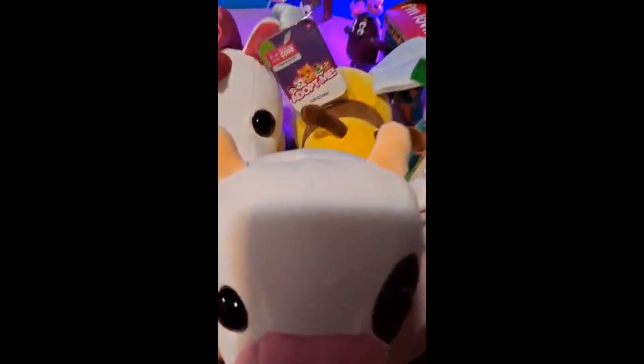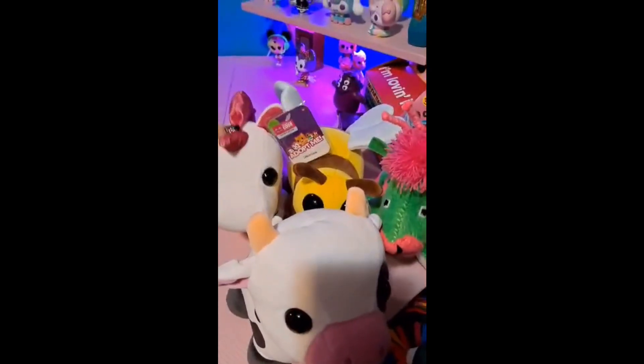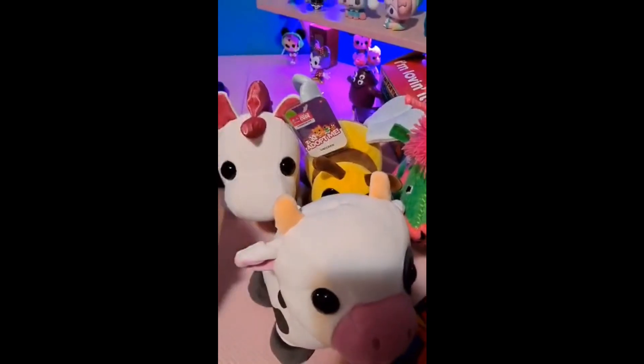What do you guys think about these cute little toys? We will see you guys all next time on Roblox Mom — bye guys!